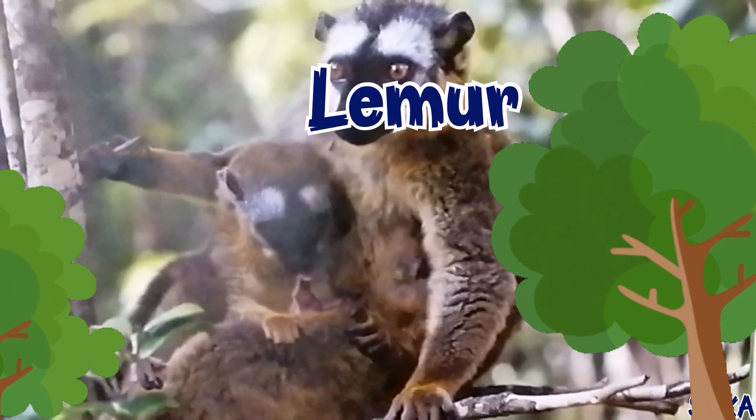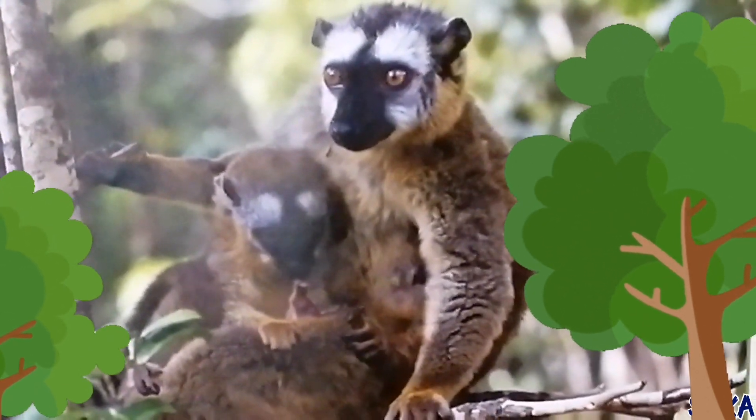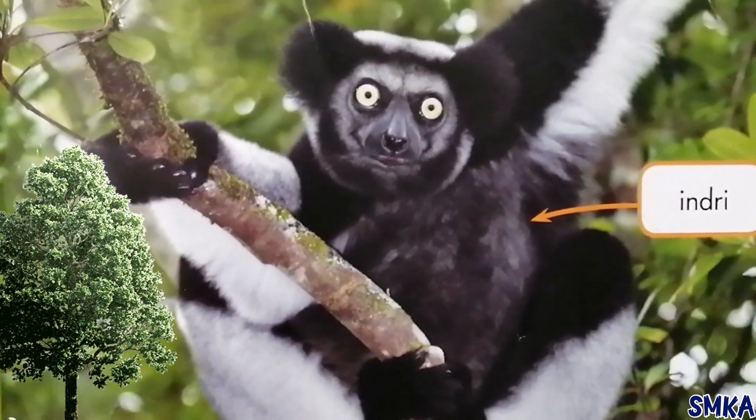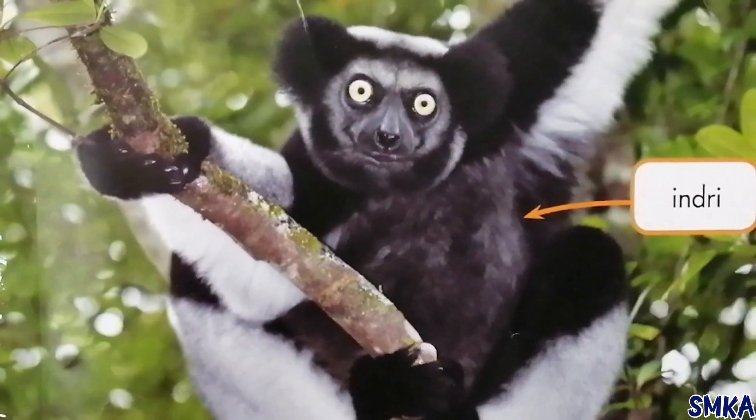A lemur is a mammal. Many mammals have hairy bodies and feed their babies milk. There are many different types of lemurs. The biggest lemur is the indri.